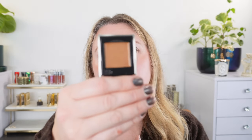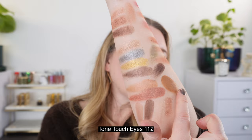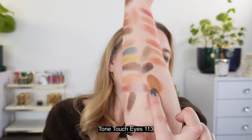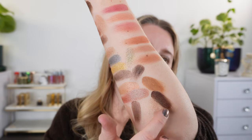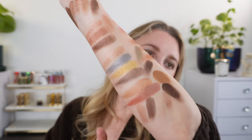Let's look at the original tone touch eyes — the 112, a beigey khaki, warmer and more brown with no sparkle. And the 113, a rich coffee brown — also no shimmer. These are both very different from the new 114 and 115, which both have shimmer. They looked similar in promo photos but are very different shades.